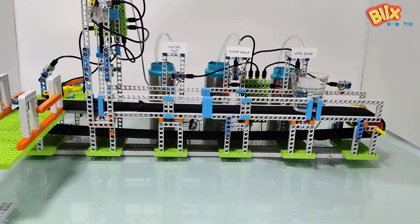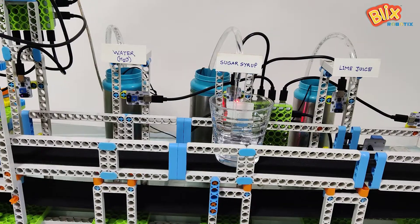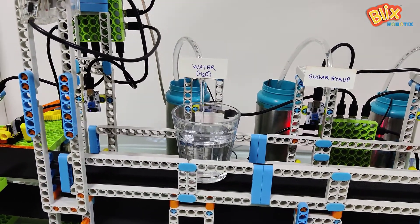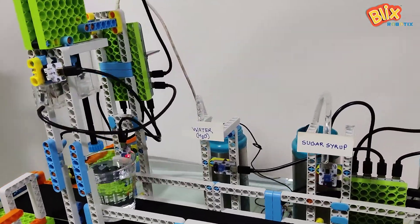The potential of Bofen is enormous, and you can add on more parts and sensors to build machines like this — an automated lime juice making machine which will add exact proportions of ingredients.